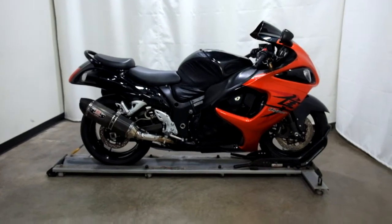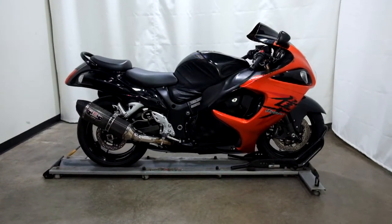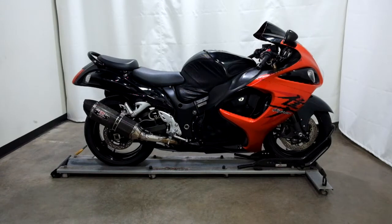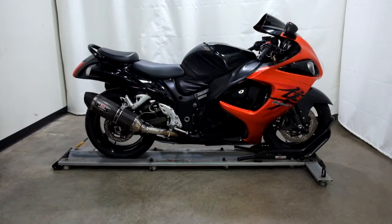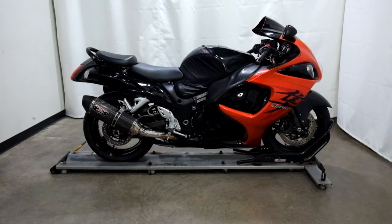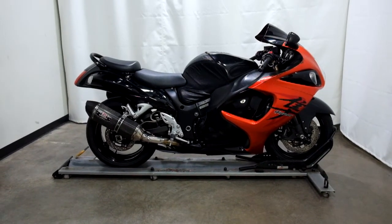This 2008 Suzuki Hayabusa is a pre-owned motorcycle, which means it will be going through our 25-point inspection. Thank you for shopping SimplyRideUSA.com.